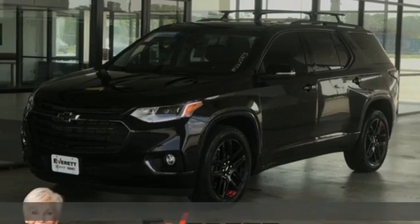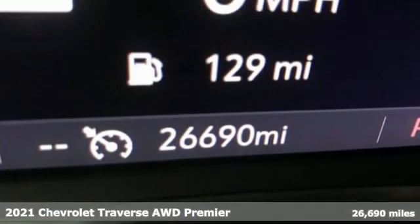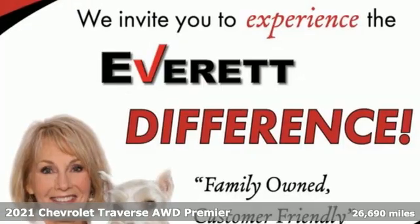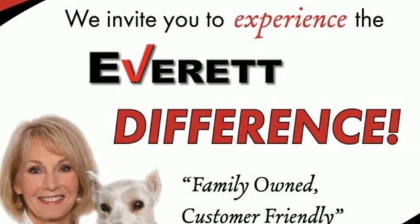Here's a 2021 Chevrolet Traverse. Style, space and amenities. This is everything but compromise and it comes with all the amenities you need.